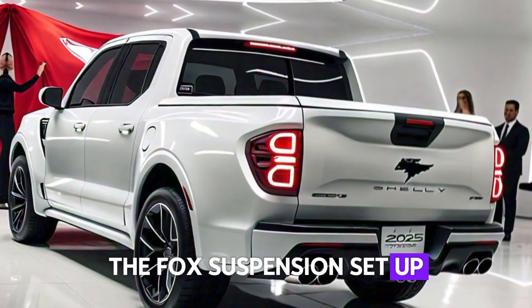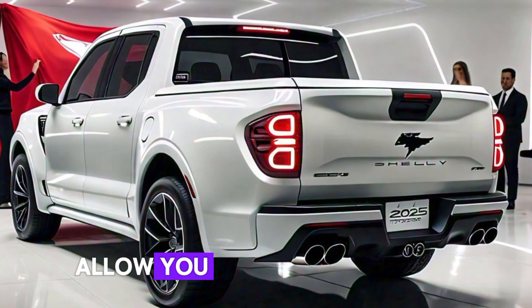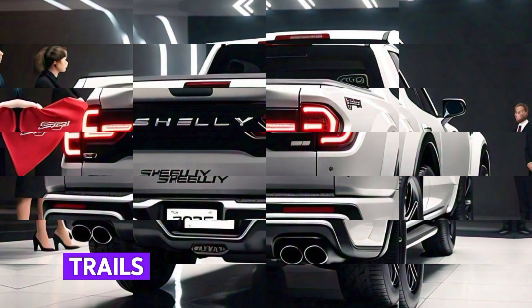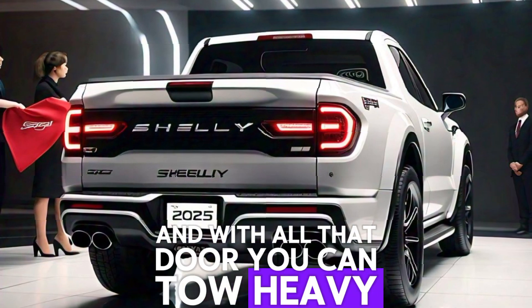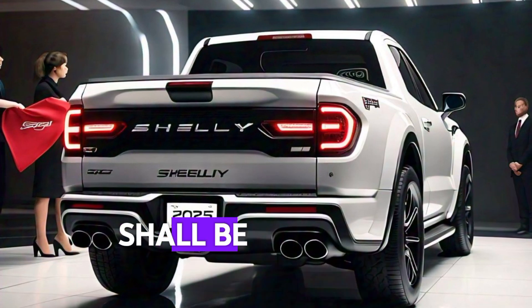Off-road, this truck is a monster. The Fox suspension setup and high ground clearance allow you to tackle anything from steep inclines to muddy trails without breaking a sweat. And with all that torque, you can tow heavy loads effortlessly. Shelby really hit the mark by combining performance with utility.